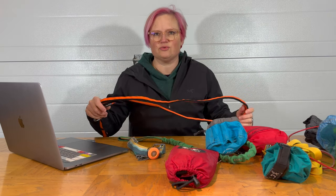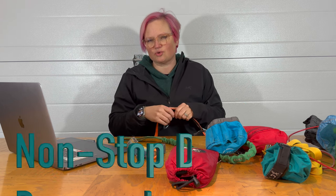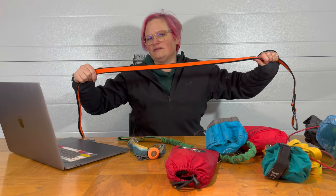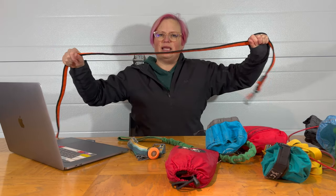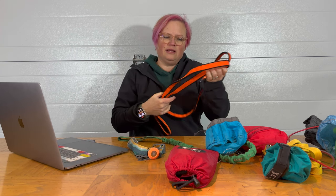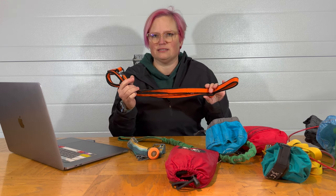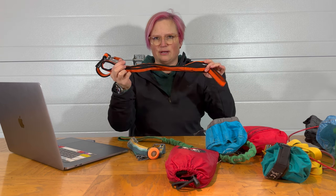The next leash deserves a category all its own — it's for bikejoring, dog sledding, skijoring, or anything pulling-related. My dog is a husky, a working dog who loves to pull, and this leash is fully elastic. It comes in a 2.8-meter length and a 2-meter length. It's by Non-Stop Dog Wear, a company that specializes in everything joring. I've had one last since 2017 — I just had to replace it because the hardware finally broke this year.